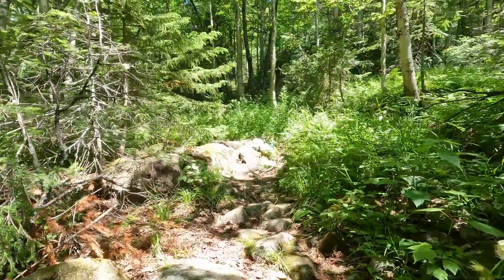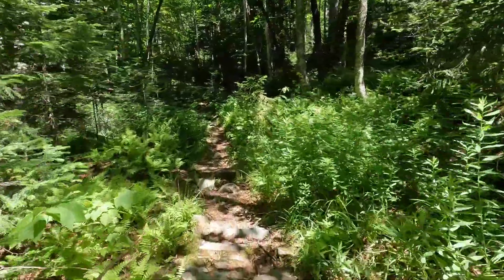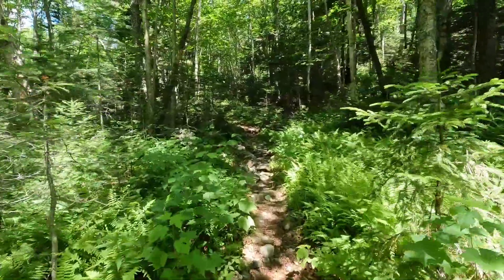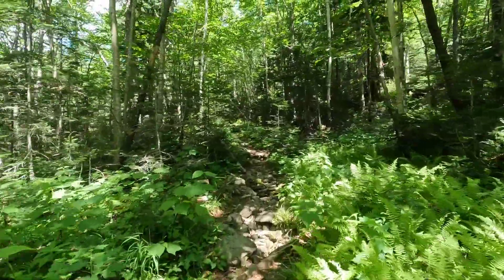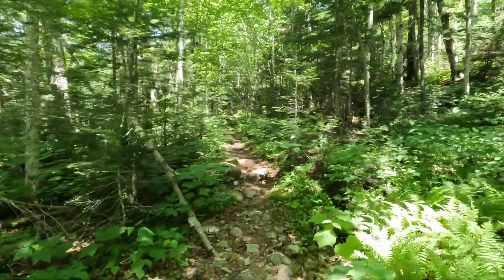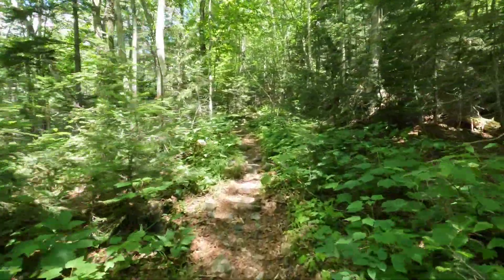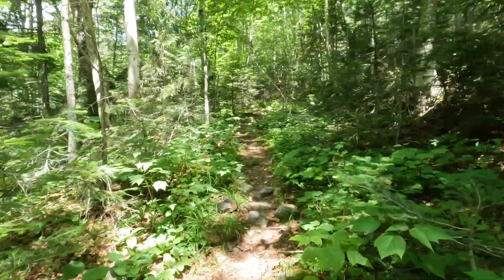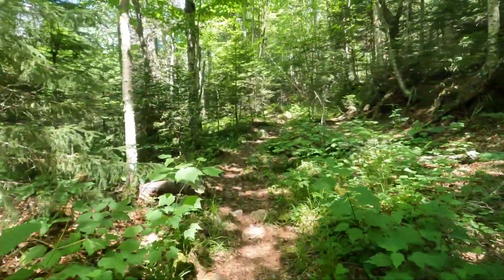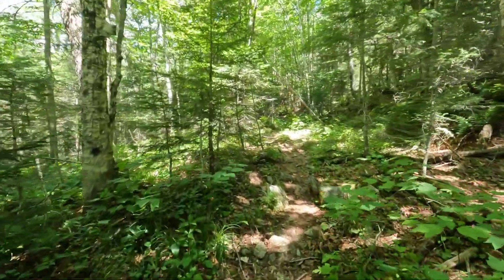We took a quick break at Eliza Brook Shelter, and now it's all uphill — about 3,000 feet up, roughly 800 feet per mile. What's funny is I looked at it and thought, 'Oh, only 800 feet per mile — no problem!' Two weeks ago that would have freaked me out, but now anything under a thousand or 1,300 feet per mile feels easy. Things change so quickly on this trail.